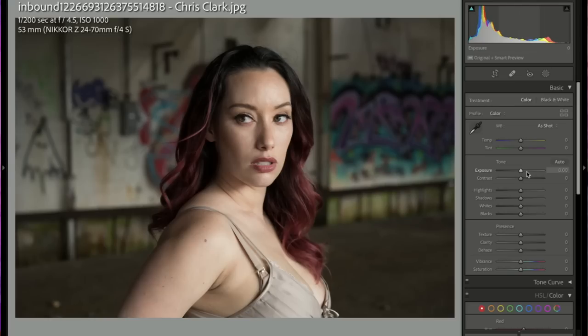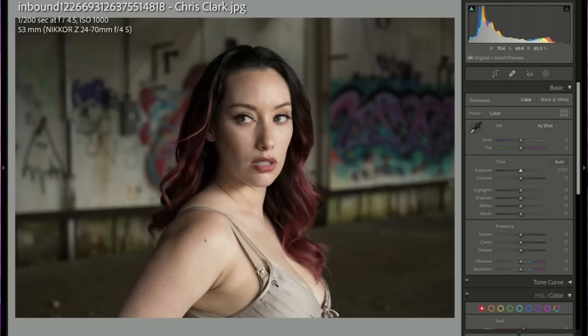Chris Clark — nice location, I like her hair color with the graffiti, I like her expression. One tough thing: bra straps are distracting and change the vibe of the outfit. This looks like a nice velvety satin dress — kind of dressy — so I'd have made sure the bra strap wasn't showing. That's a styling thing. The light looks nice and her expression and pose match the setting well.